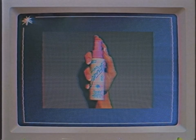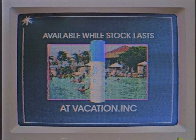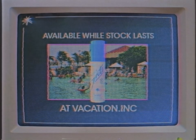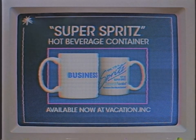It's for this reason we call it business sunscreen — or rather, sunscreen for business. As with our previous sunscreen innovations, it's projected that our first batch of Super Spritz will sell out in record time, so we highly encourage you to secure one now at vacation.ink. And if that wasn't motivating enough, for a limited time only, this handy Super Spritz hot beverage container will also be available for purchase at vacation.ink.